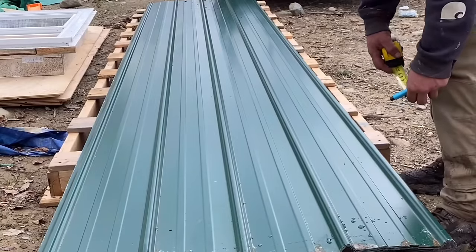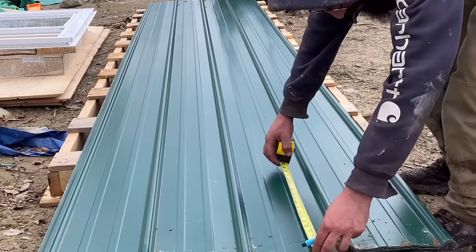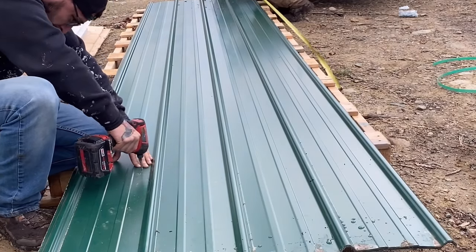Now that the entire roof is papered, we're going to pre-drill out all of the 16-foot metal sheets. They line up perfectly, and the goal for today is just get this roof out of the way so we don't have to deal with it anymore. We just pre-drilled the whole metal roof — check it out.